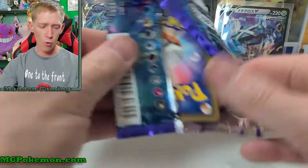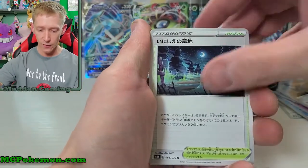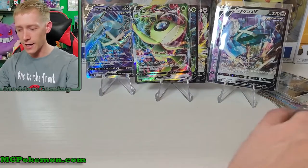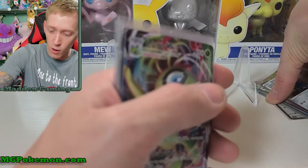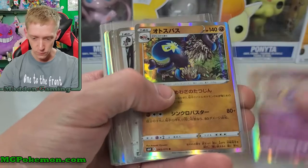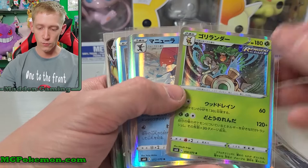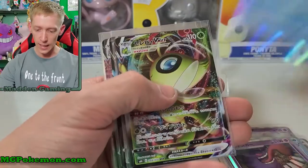We've got Talonflame, Seadra, Timburr, Golett, and Cobalion holographic rare — that might be the last pull for the day, everybody. Let's find out with one more pack. We've got Seismitoad, Fletchling, Gastly, Haunter — and that's the last card. So no more pulls there.